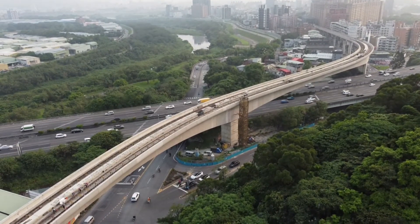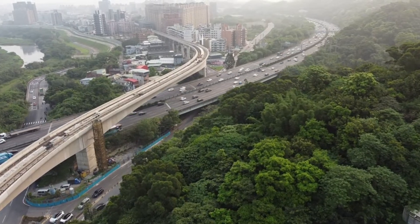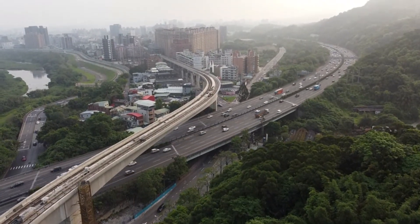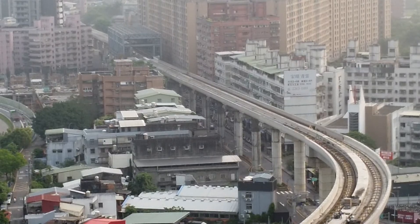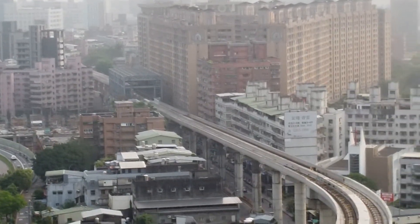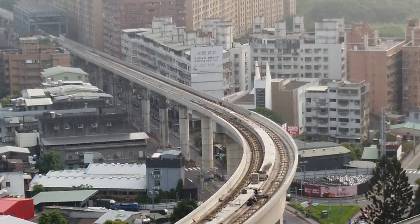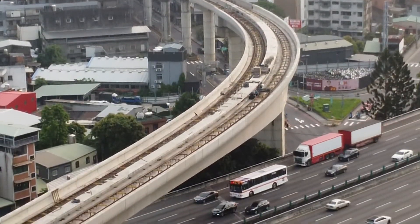前面那個部分，目前鐵軌鋪到馬祖田前面那邊，還沒有到馬祖田。現在看到的那一站就是馬祖田，第二站。然後鐵軌大概就到這邊，前面那一段還沒有鋪，就是鋪到目前這個橋墩之間的前面而已。有鋪軌道的這個畫面看得很明顯。